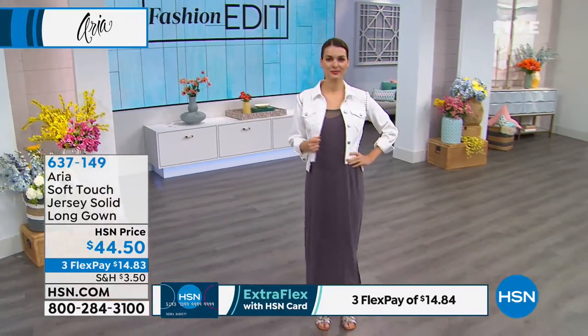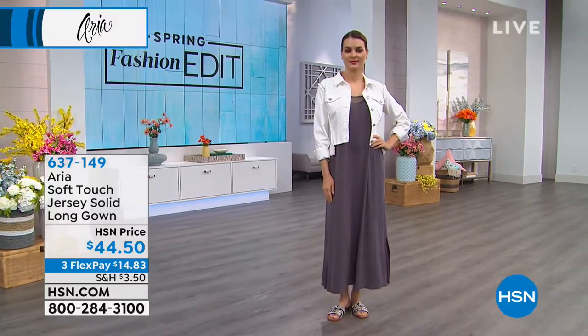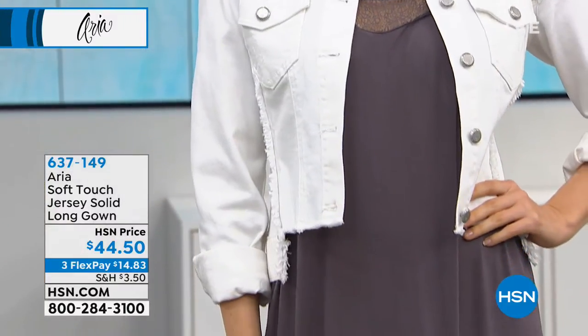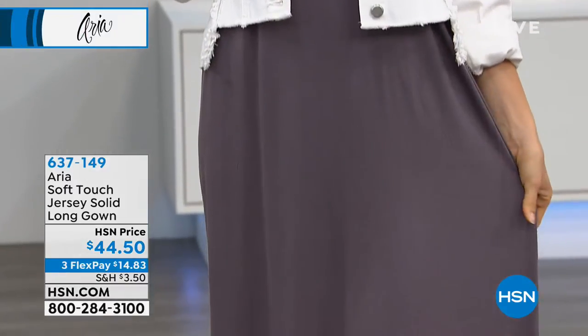And look at how great this looks. This is really versatile. So you see that we paired it with a white jean jacket, we have some studded flats and sandals, and you can do all kinds of things with this gown.